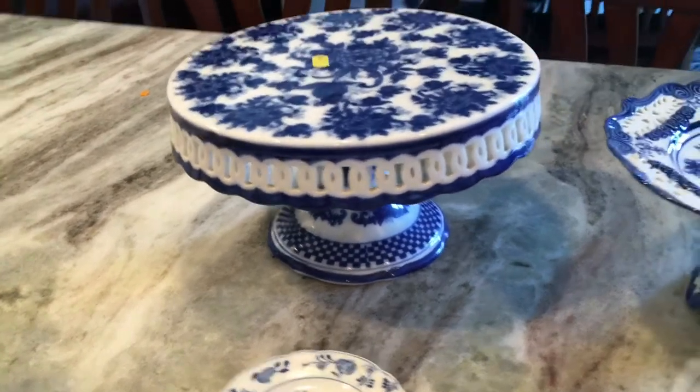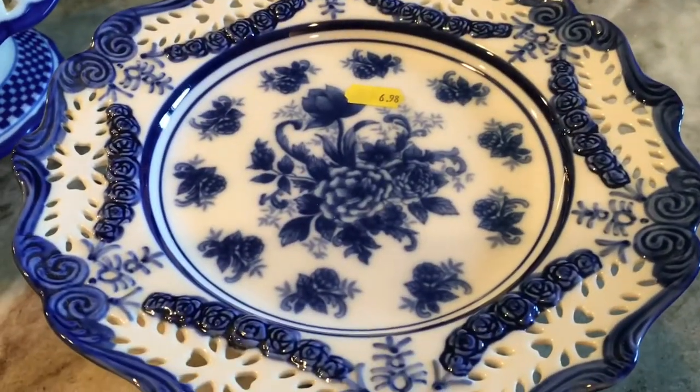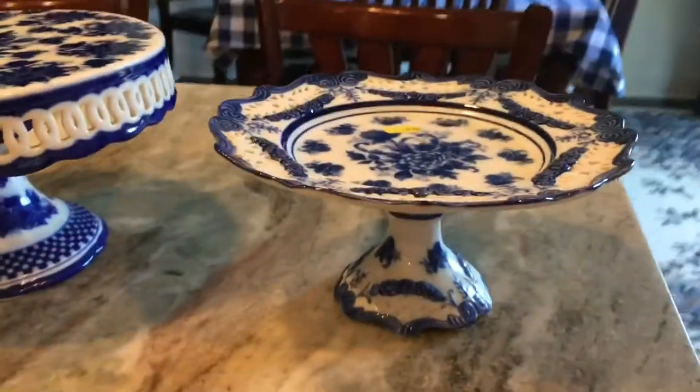It's beautiful. And then right beside it was this — y'all look, that was $6.98. It's beautiful too.